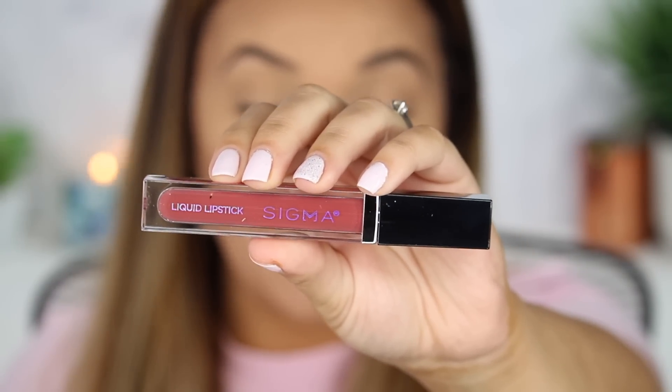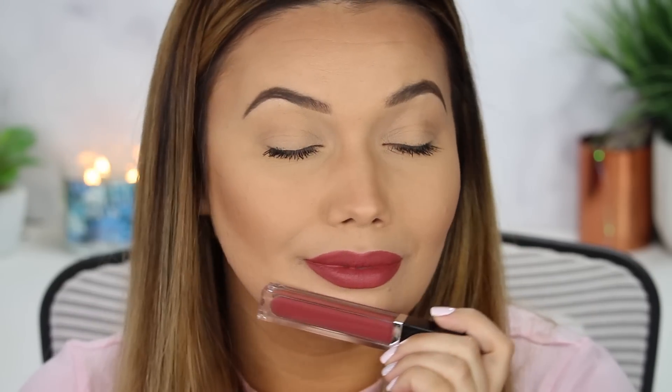This next shade I'm really intrigued by — I have not tried this one on yet. This is called Fable. Oh my gosh, I am speechless right now. Have you seen a more perfect fall lip color? I would say it's rosy — definitely really rosy — but there must be like a brown or something in there. It has me thinking maybe this could be my wedding lip color. It's not too brown, it's not too pink — it's just absolutely perfect. This really just blew my skirt up. I love, love, love this color. Fable.